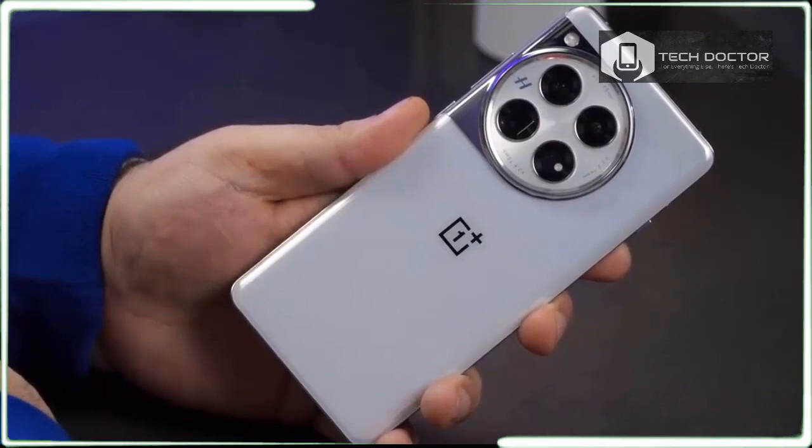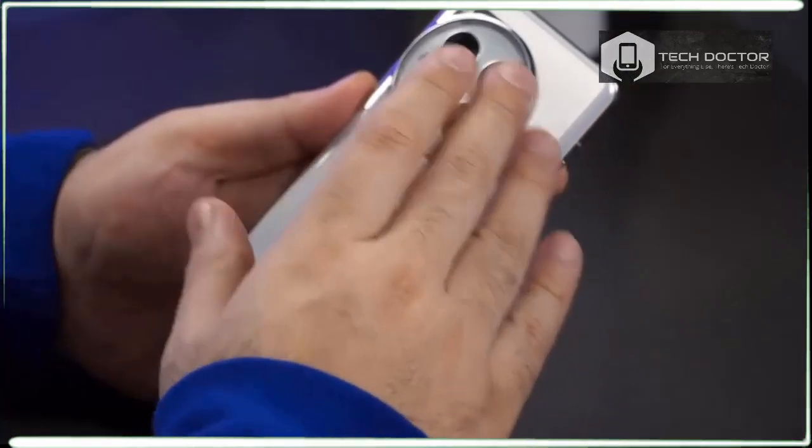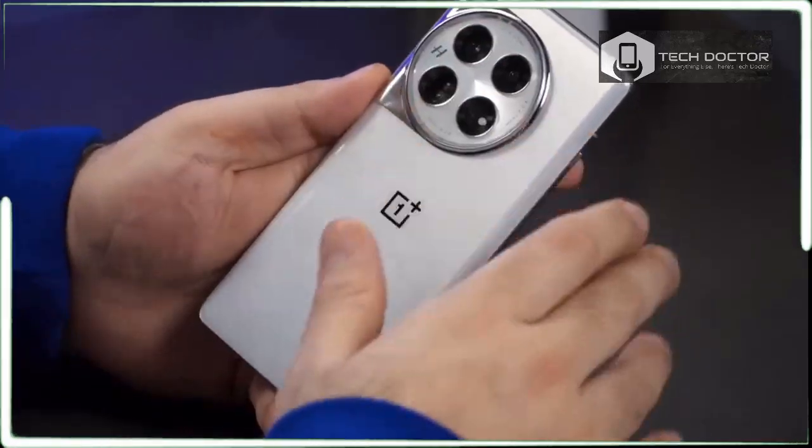Aside from that, I still like how the edges of the OnePlus 12 are curved ever so slightly to better wrap around my hand more comfortably.